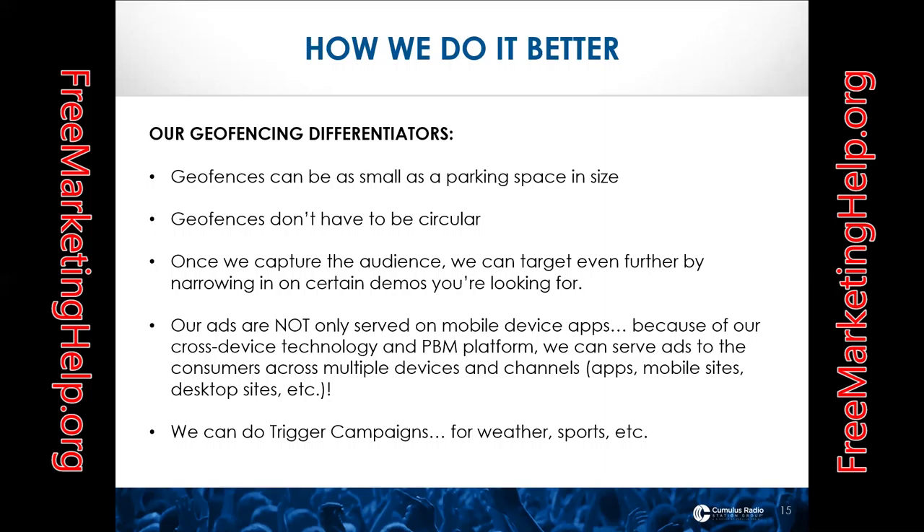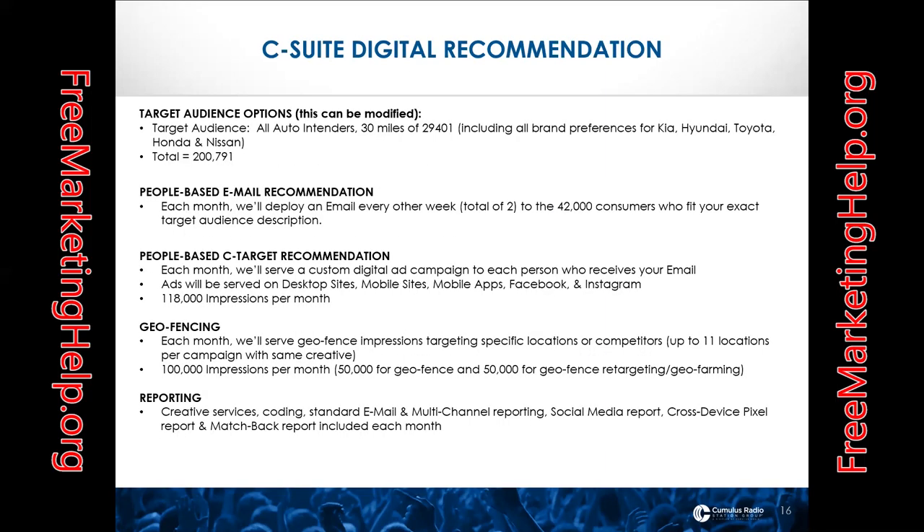How do we do it better? Our geofencing is one of the main differences — we're able to geofence as small as the size of a parking space. We don't have to use a circular geofence; we can outline whatever shape the building or parking lot is and only capture smartphone devices in that specific area, really hitting your most targeted potential car buyer. Our ads serve not just on mobile devices but through cross-device technology and people-based marketing across multiple devices and channels. We can also do trigger campaigns for weather or sports events at a specific time or length.